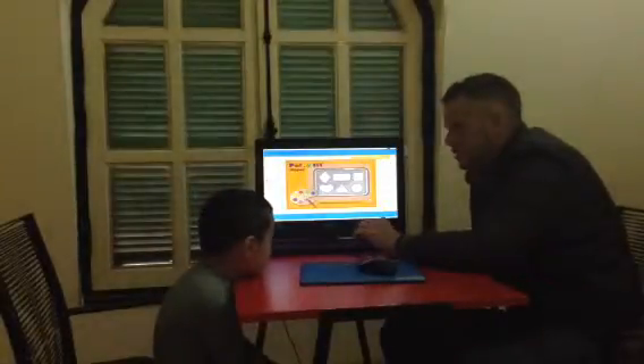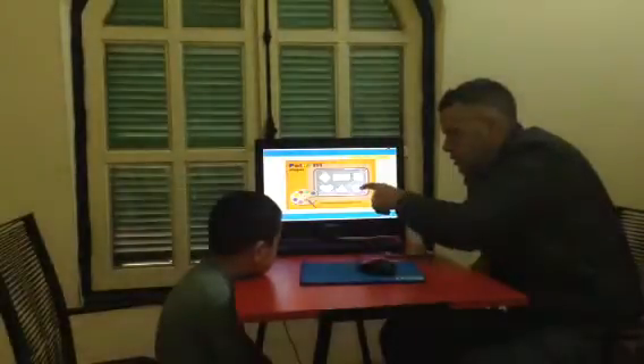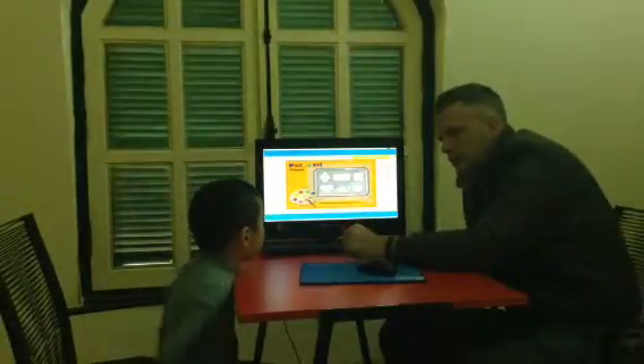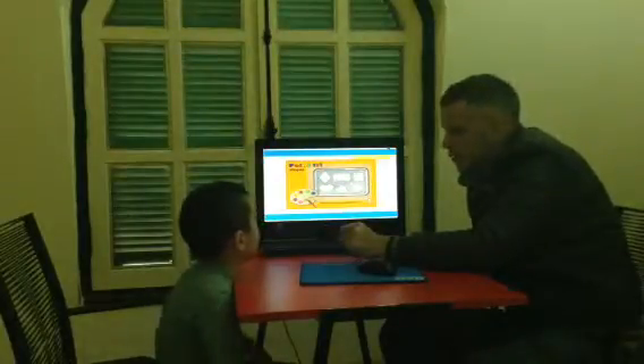So let's look at the next one. The next one is shapes. What shape is this? It's a circle. Very good. What shape is this? It's a diamond. Good boy. What shape is this? It's a red circle.